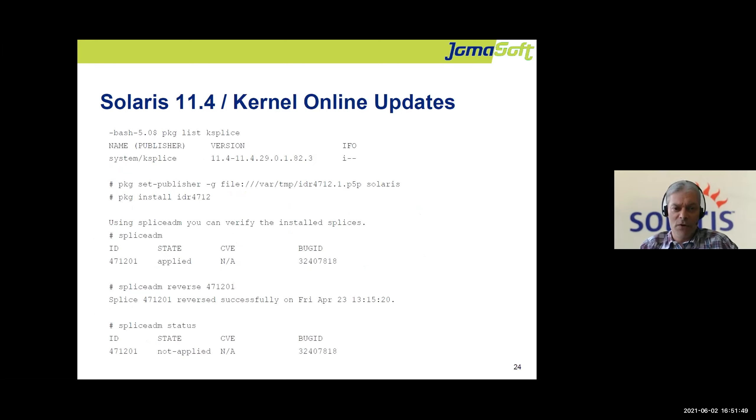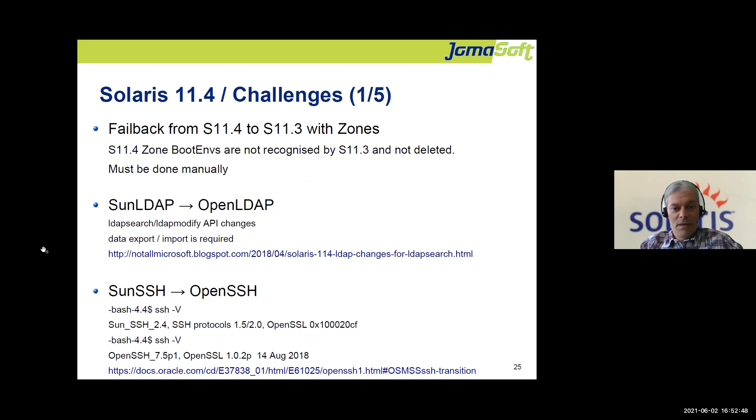Kernel online updates — similar to KSplice on Linux — are included in Solaris 11.4 from the first release. Oracle doesn't release many of these because the Solaris kernel doesn't have many bugs, which is a good thing. From time to time they deliver IDRs (Interim Diagnostic Releases) — small fixes packaged and installable without a reboot. You can see which IDRs are applied using the 'splice adm' command, and in case of a problem, you can even reverse and remove a kernel fix to restore the previous version.